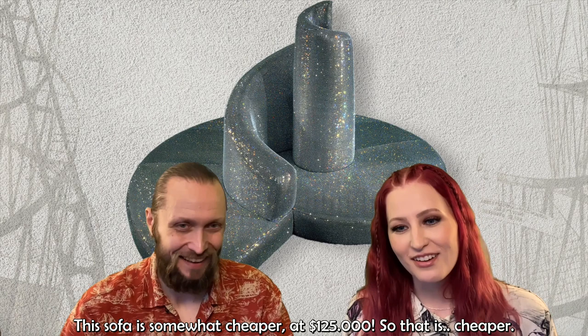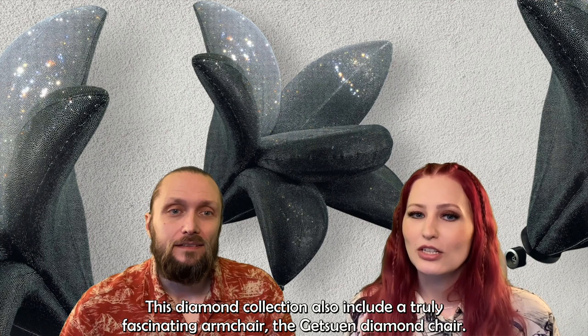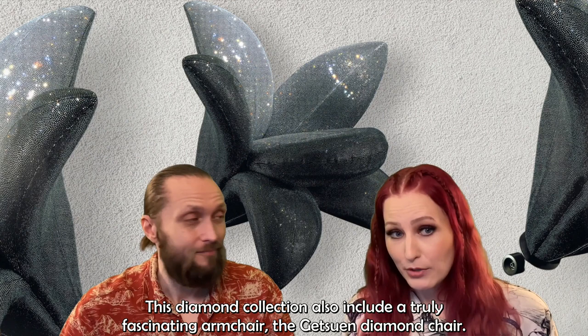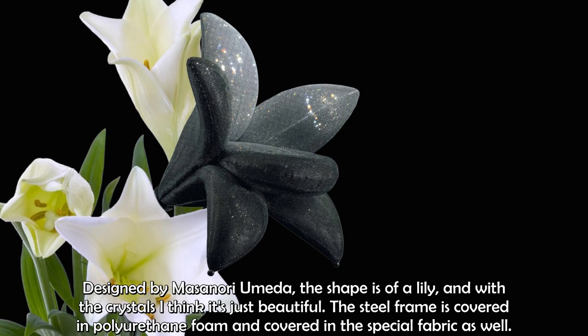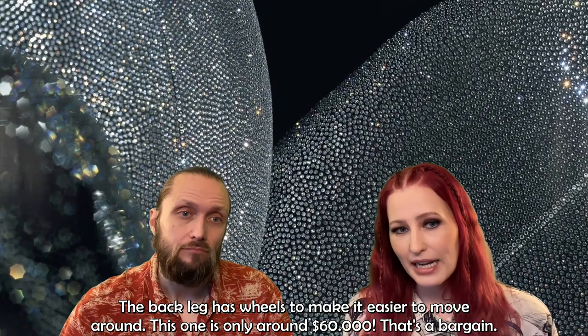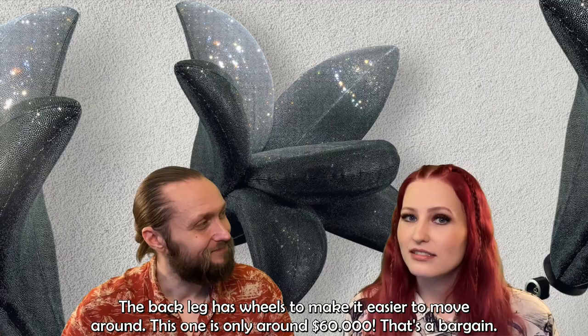The diamond collection also includes a truly fascinating armchair — the Getsuen, designed by Masanori Umeda. The shape is that of a lily, and with the crystals it's just beautiful. The steel frame is covered in foam and the same special crystal fabric. The back legs have wheels to make it easier to move around. This one is only around $60,000 — quite the bargain.